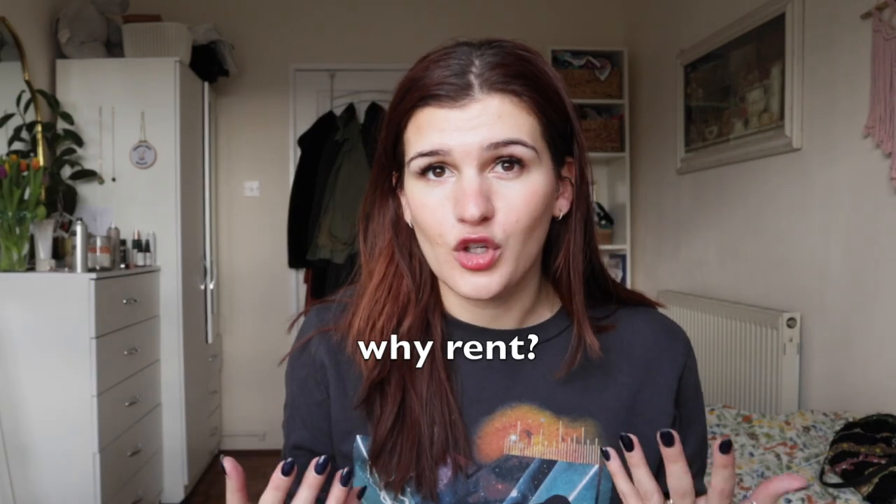I felt like this was the perfect opportunity to review By Rotation, which is a clothes renting app. First of all, why are we renting? This is a very sustainable channel here. We like to do sustainable things. Buying clothes that we'll only wear once definitely isn't sustainable.